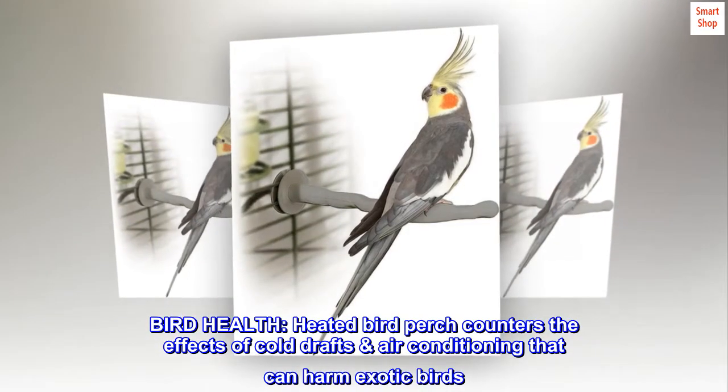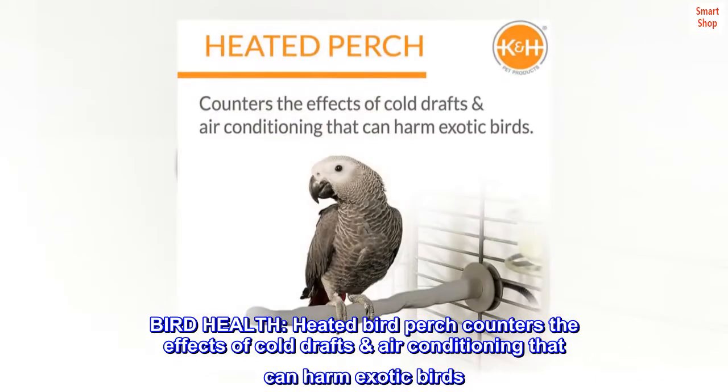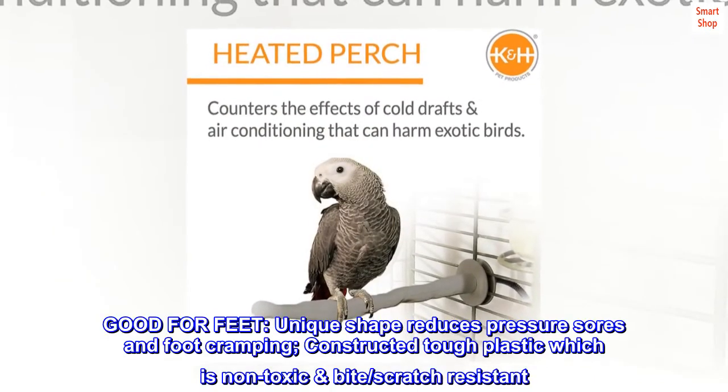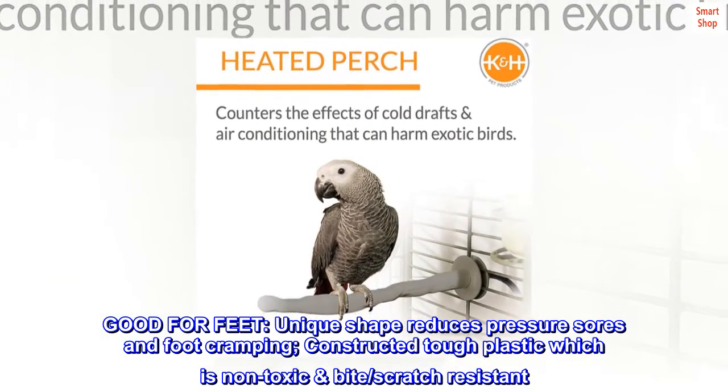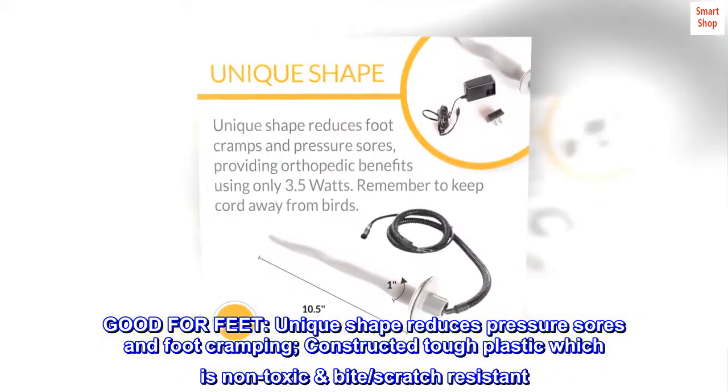Bird health: the heated bird perch counters the effects of cold drafts and air conditioning that can harm exotic birds. Good for feet — the unique shape reduces pressure sores and foot cramping, and it is constructed from tough plastic which is non-toxic and bite and scratch resistant.